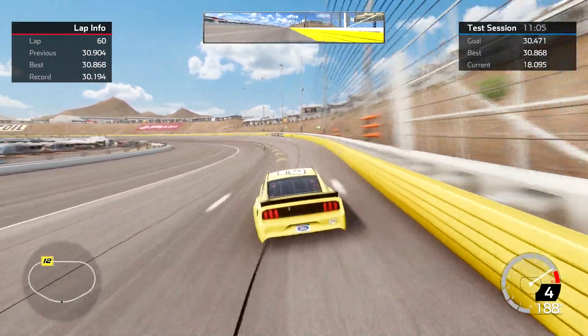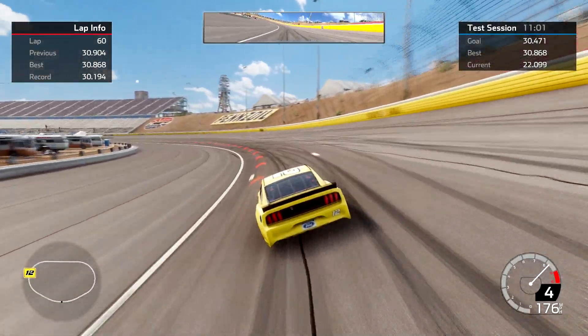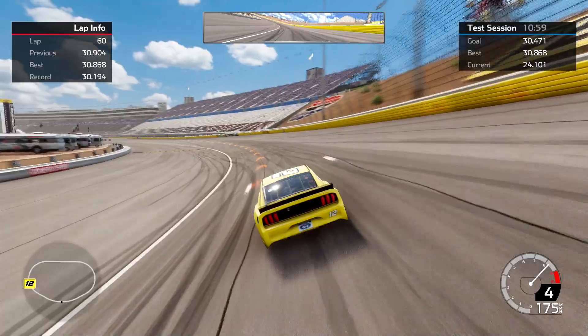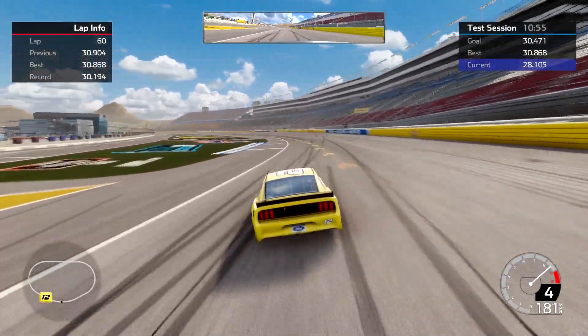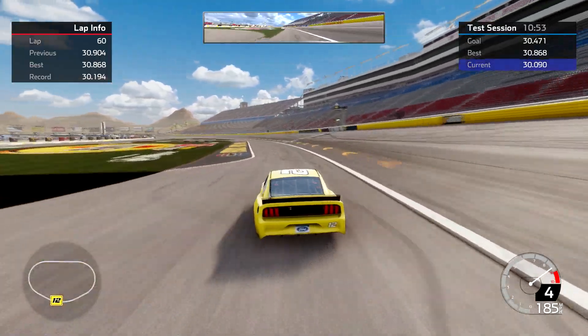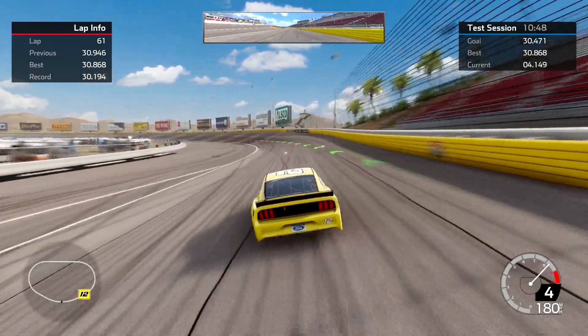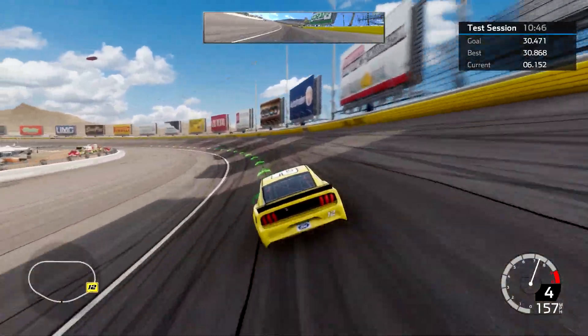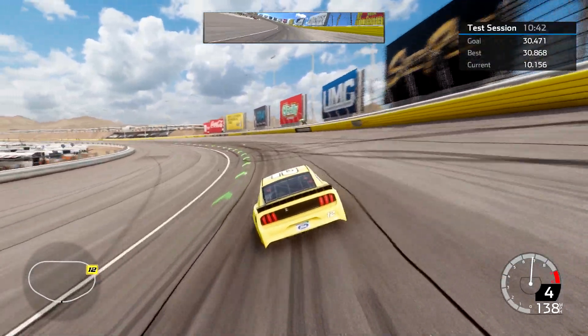I picked the Ryan Blaney car and didn't realize when I was picking it that the yellow on this car almost matches perfectly the yellow paint on the outside wall, so they kind of blend together — a little camo. That was another 30.9 — the previous was a 904. I'm going to call that awfully close.